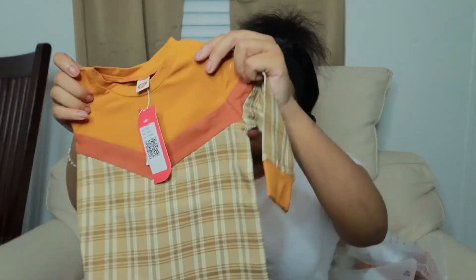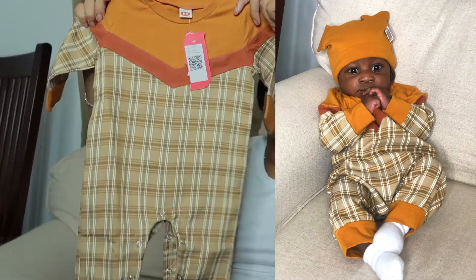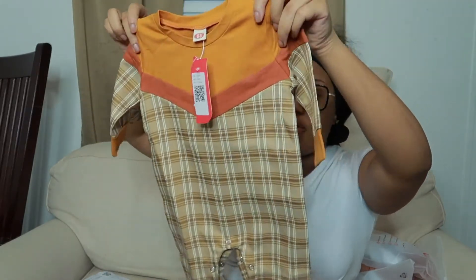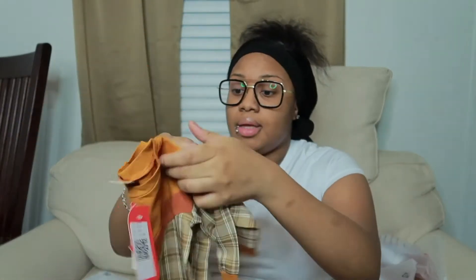I got it in white — it also came in navy blue but I like the white. Cairo is currently napping so I'm going to try the charity stuff on him when he gets up. This one is cute and is also 3 to 6 — this stuff is huge for 3 to 6. Cairo is only four months, so I'm not sure I got the sizing right. Maybe I should have gotten 0 to 3, but that might have been too small. I asked the brand and they said it's true to size, so we'll see.